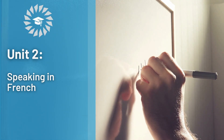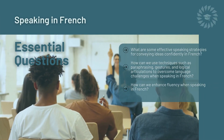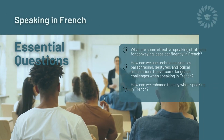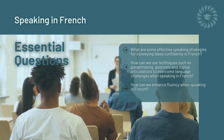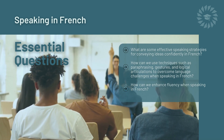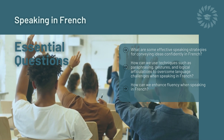Unit 2: Speaking in French. Essential Questions: What are some effective speaking strategies for conveying ideas confidently in French? How can we use techniques such as paraphrasing, gestures, and logical articulations to overcome language challenges when speaking in French?